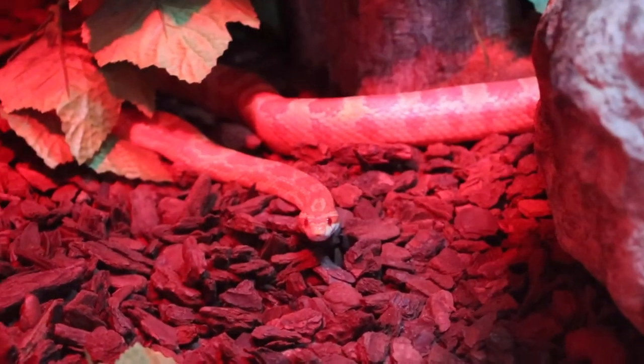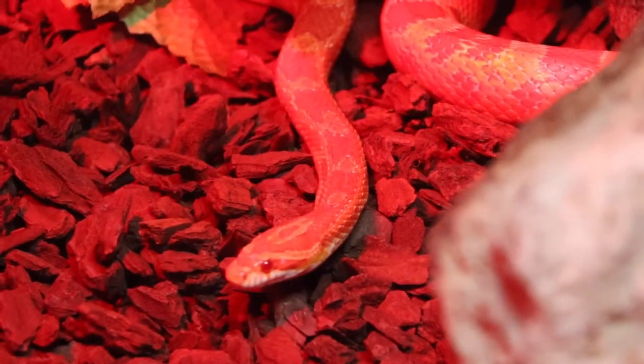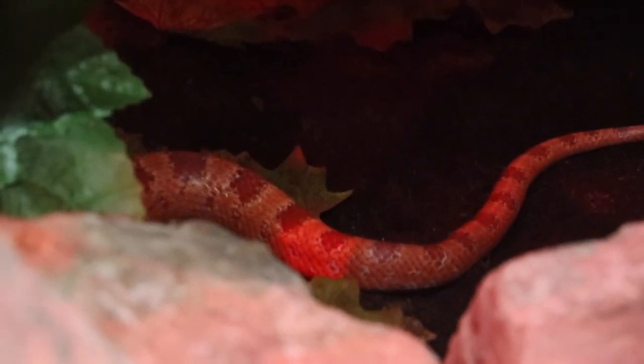Why do we have corn snakes at the reptile house? They're not native to Britain — they actually originally come from North America. But sadly, they sometimes get abandoned. They can't survive in Britain, certainly not with the winters, and they have to be rehomed somewhere. Corn snakes are one of the most popular pet snakes and they come in a whole range of different colours — there are more than 22 recorded colour varieties.